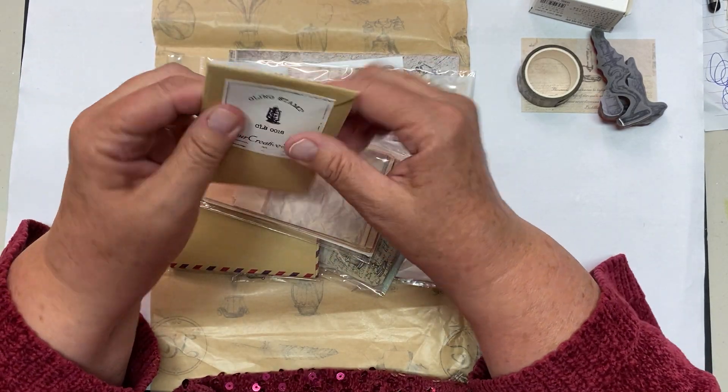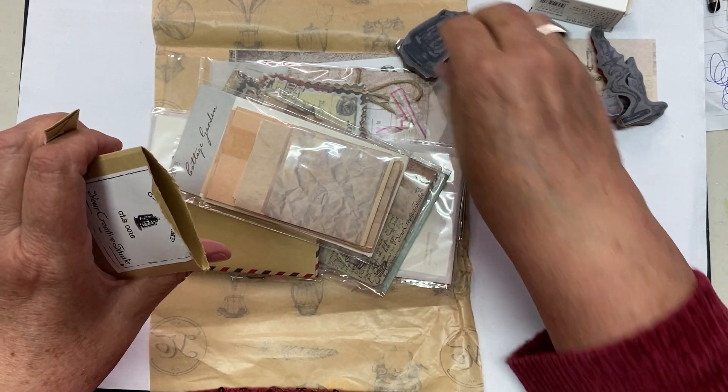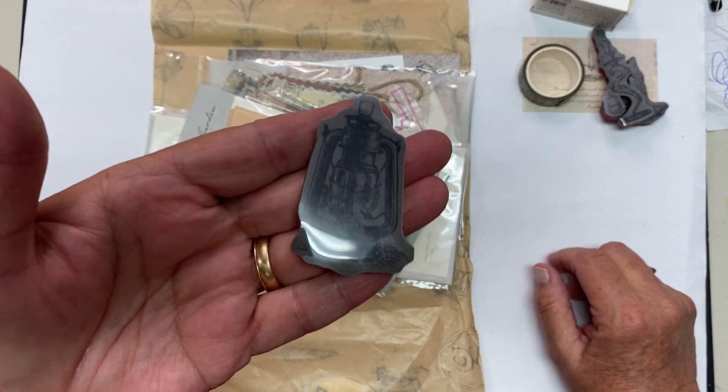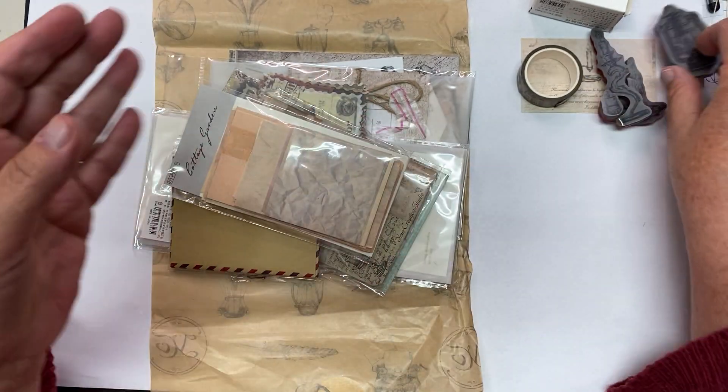Oh, what do we have here? Another stamp. Let me just rip this open — I'm not saving the packaging because I always end up ripping things. A lantern. Oh, heavens to Betsy. A little lantern. Don't know if you can see it. It's cool.